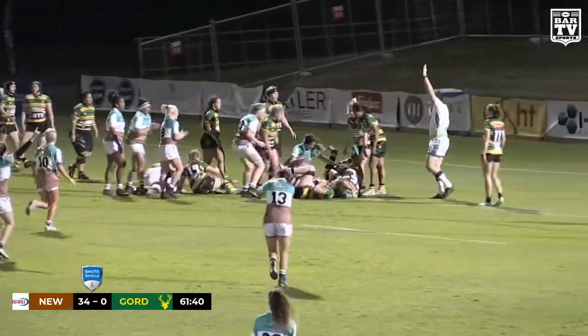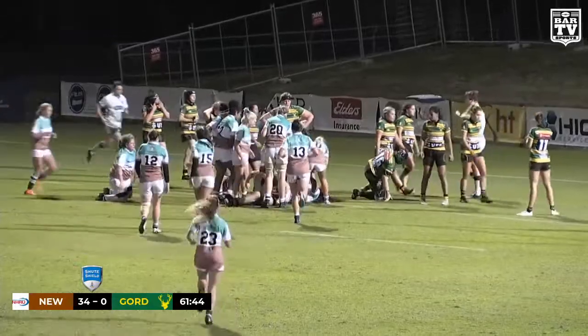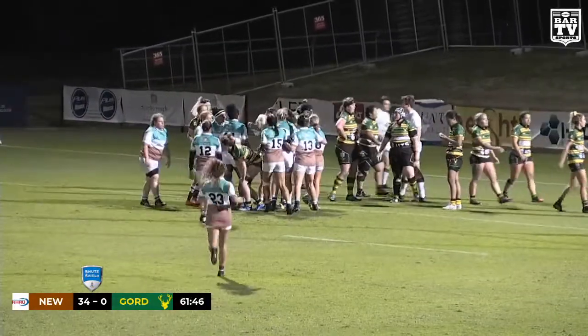Gordon just a bit condensed in their defense — they're over. They are over, the Wildfires, as they look to hit 40. It's 39-0.